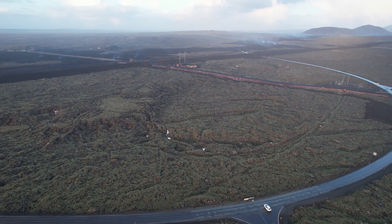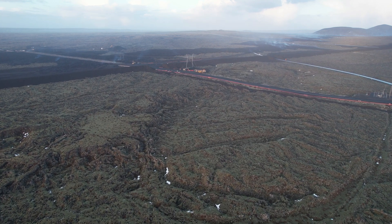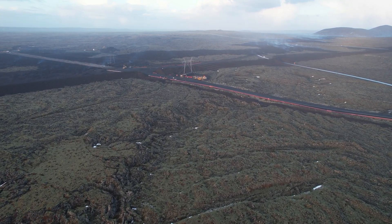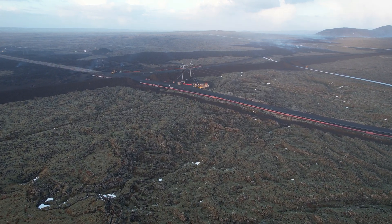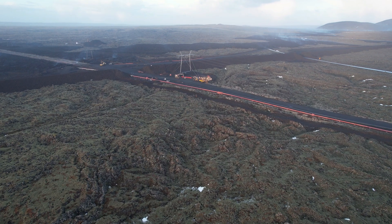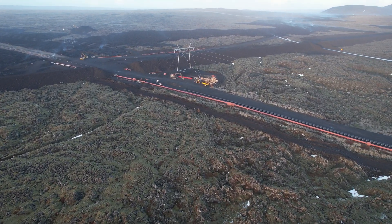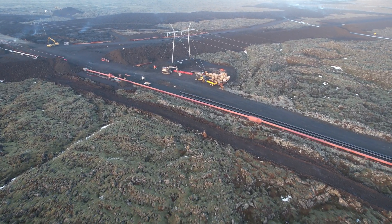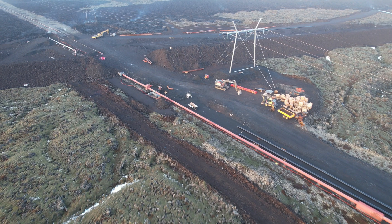The Icelandic Met Office reports that seismic activity in the unrest area north of Grindavík remains minimal — about 20 small earthquakes have been detected on a 24-hour basis for the past days. Magma accumulation beneath Svartsengi, the area we're flying over, continues, and the pace of accumulation has been quite steady — a similar trend to what was observed prior to previous eruptions.